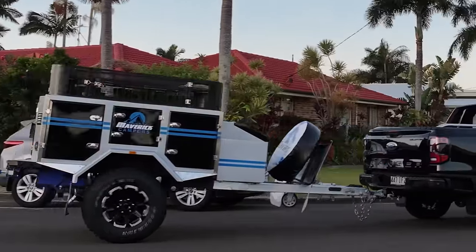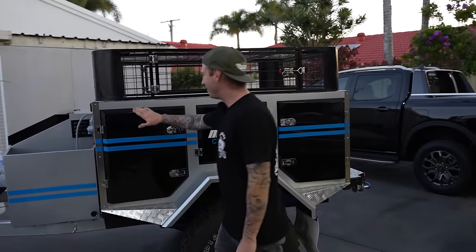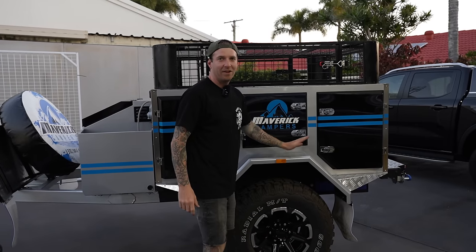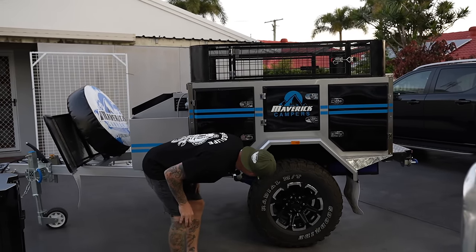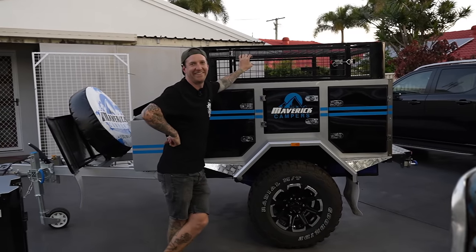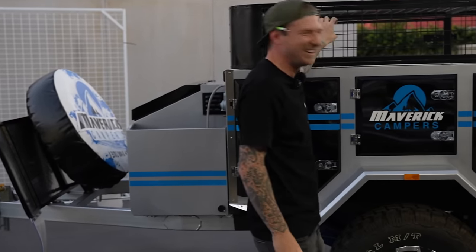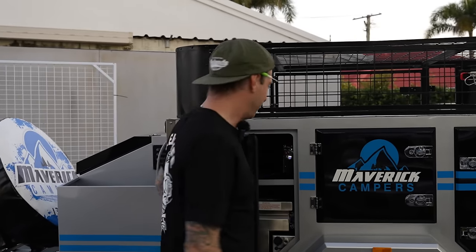Second prize — have a look at this. This is a Maverick Hornet Off-Road Camper, a lightweight one. It's got individual suspension — four shocks on it, independent suspension. I really want to try out a camper, so what better excuse?